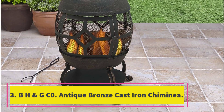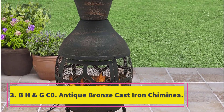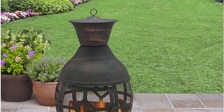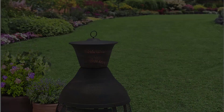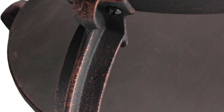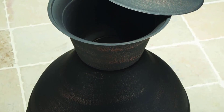Number 3. BHNGC Zero Antique Bronze Cast Iron Chimenea. The BHNGC Zero Bronze Cast Iron Chimenea is a durable and stylish addition to any backyard or outdoor lounging area. Made of cast iron, this chimenea features an antique bronze finish that pairs well with a variety of outdoor decor. The large size provides a 360-degree view of the fire.